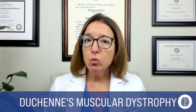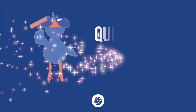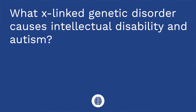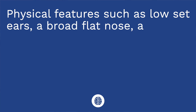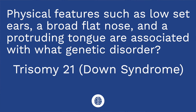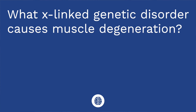Death usually occurs in the 20s due to respiratory muscle weakness and/or cardiomyopathy. Now it's quiz time — I have three questions for you. Question one: what X-linked genetic disorder causes intellectual disability and autism? The answer is Fragile X. Question two: physical features such as low-set ears, a broad flat nose, and a protruding tongue are associated with what genetic disorder? The answer is trisomy 21, or Down syndrome. Question three: what X-linked genetic disorder causes muscle degeneration? The answer is Duchenne's muscular dystrophy.